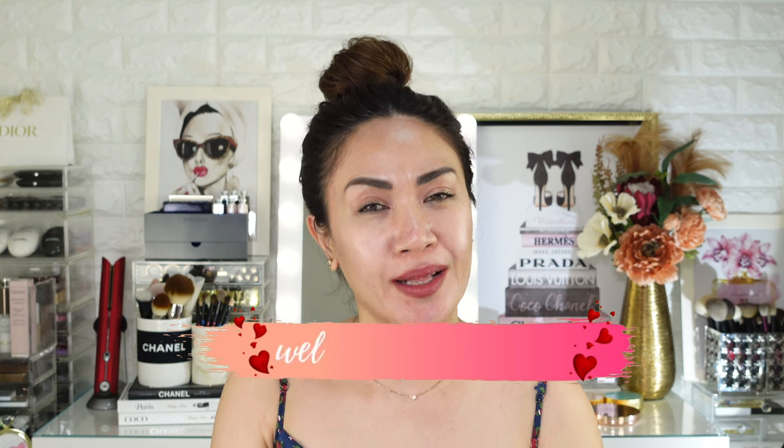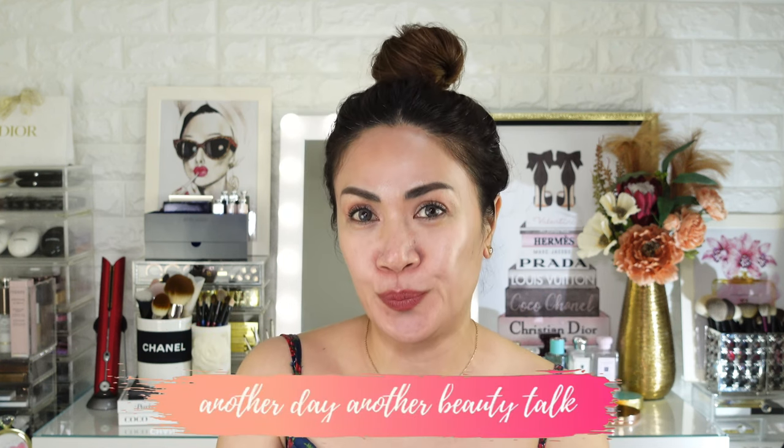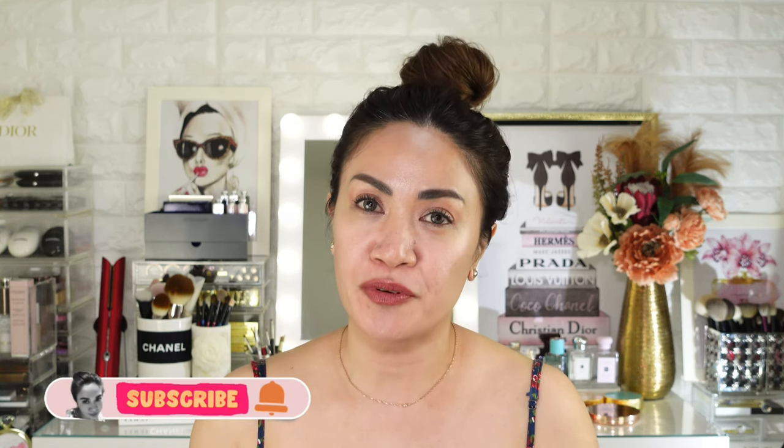Hi guys, Patricia here! Welcome to my channel — another day, another beauty talk. Today's video is a Dior unboxing and makeup haul. Stay with me and watch until the end if you're a makeup lover like me, because I have a palette here which I believe is a collector's piece. If you are new here, I'm Patricia, and I invite you to subscribe if you love watching beauty vlogs — makeup reviews, demos, swatches, and hauls. Do subscribe, let's be friends!